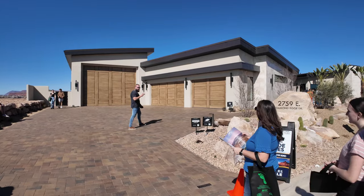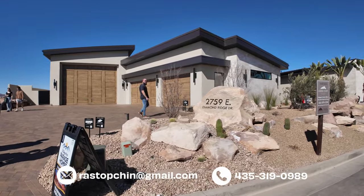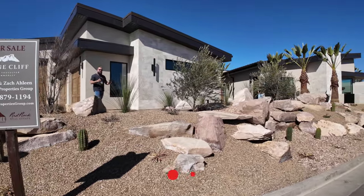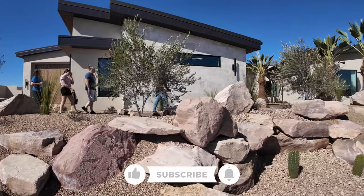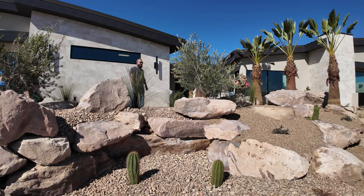There are three properties in Stonecliffe this year, and I'm a huge fan of Stonecliffe. I truly love Stonecliffe because all these homes are so unique and these views are absolutely breathtaking. Okay, let's go inside.